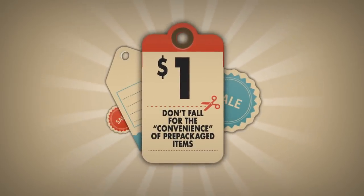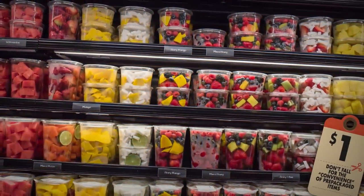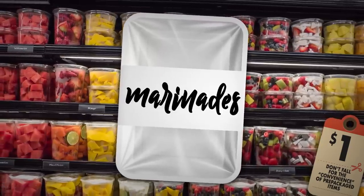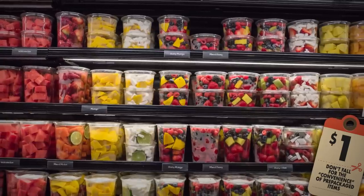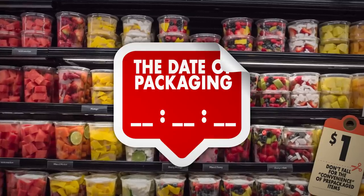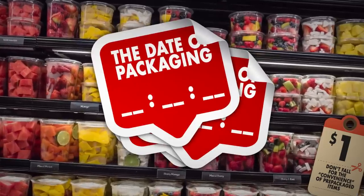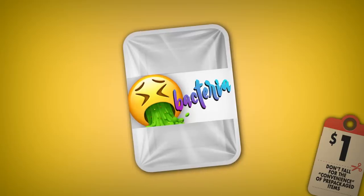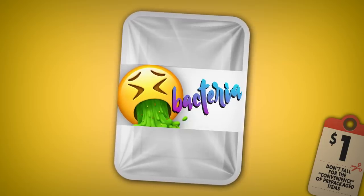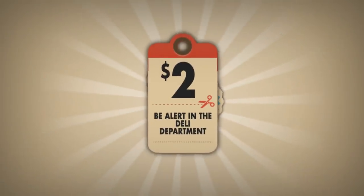Don't fall for the convenience of pre-packaged items. Think twice before reaching for individually packaged foods that were sliced or prepared in the deli — these often include cold cuts, cheese, vegetable trays, marinades, fruits, and the like. It's highly probable that these foods are expired or just about to go bad. The date of packaging won't tell you anything, because these stickers can easily be changed several times a day. Fresh food in this packaging immediately attracts a lot of bacteria, so it's better to ask someone in the deli to cut and wrap your food in front of you, or go for factory-packaged goods.